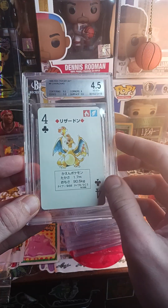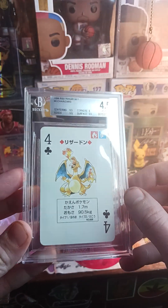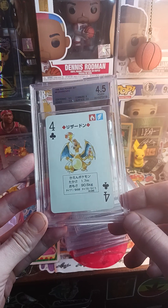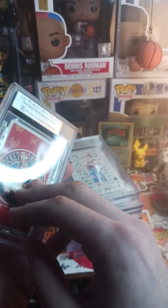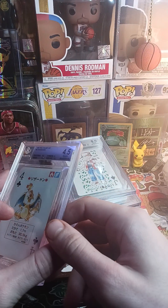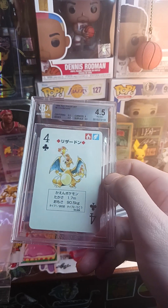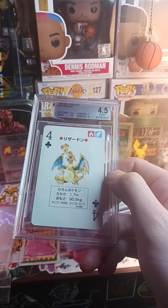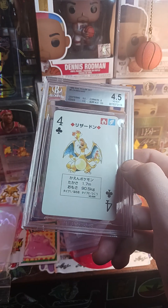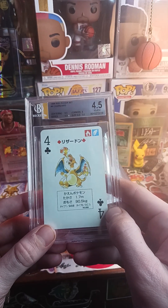I knew this card was gonna grade bad because you can see this dimple right here. I paid like 40 for it raw. I bought two poker packs — this is red, and I have green backs and blue backs. One of them guaranteed a Charizard in it and I didn't get the Charizard, so I ended up getting about a 150 dollar refund — over half my money back. But I ended up buying this Charizard separately.